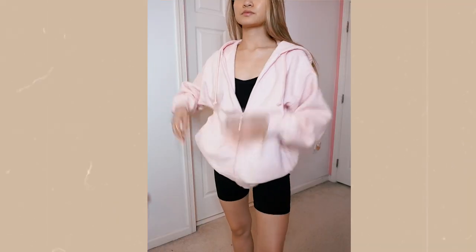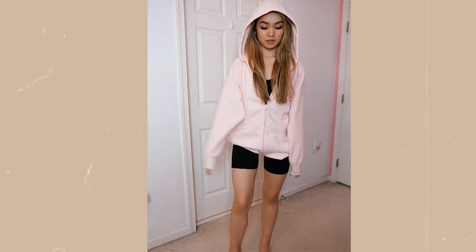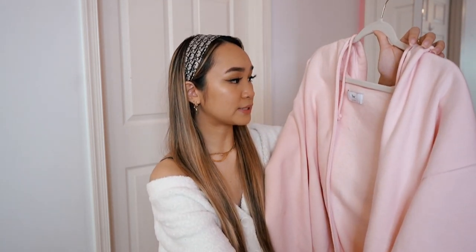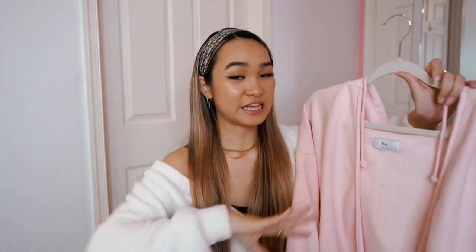Second to last from Aritzia, I have a new hoodie from the TNA line — the boyfriend zip-up hoodie in pink. I saw it on the model and thought it was the perfect lounge piece. I don't have a baby pink zip-up hoodie and I love the fit — it's super oversized. I got it in the smallest size, which is size one, and I'm 5'4" and it still drapes on me like an oversized piece. It's super baggy and comfy with warm fleece material inside, and has pockets. It matches the TNA boyfriend sweatpants perfectly if you want a sweat set.